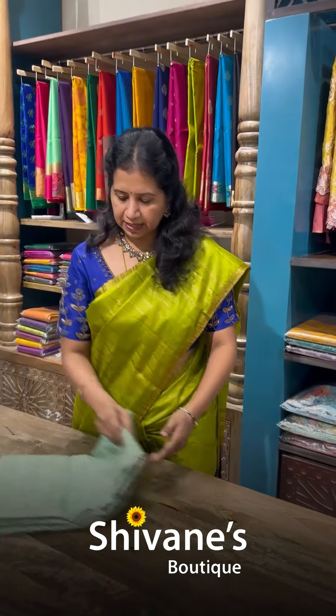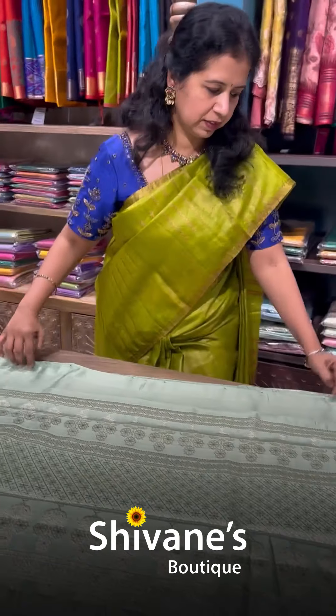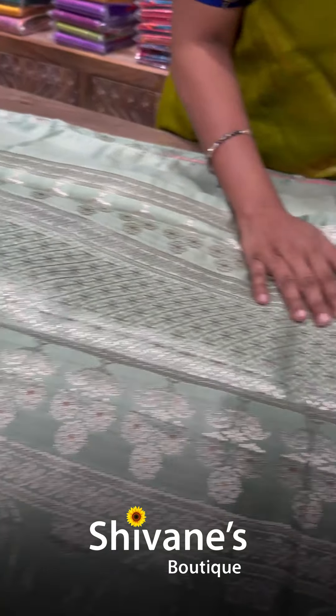And the same saree, but it's a different concept with gold tissue in this, with contrast blouse. With a peach Banarasi woven blouse. So all intricate work in this. Very nice.